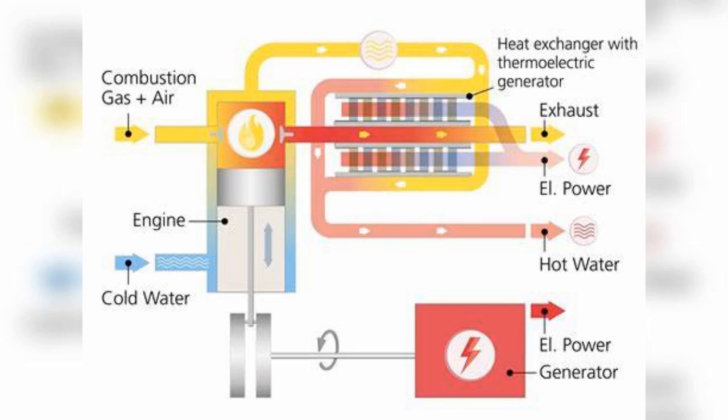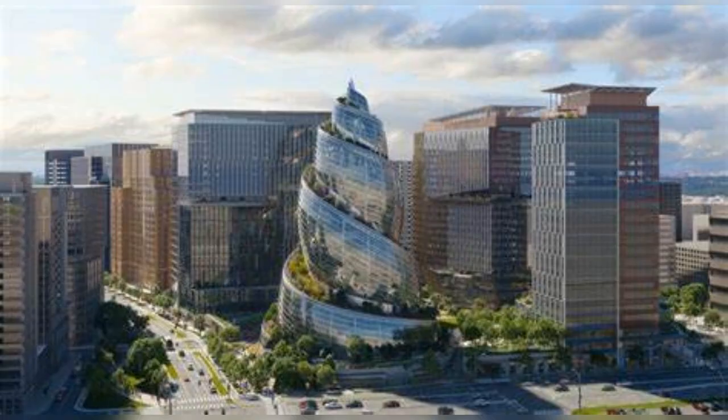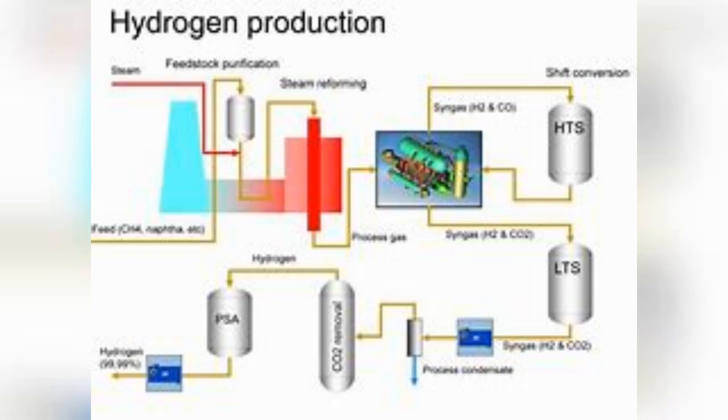Number five: waste heat capture — new thermoelectric devices recover and convert wasted industrial heat into usable electricity. Number six: hydrogen fuel production — water electrolysis powered by renewables generates emission-free hydrogen fuel at scale.